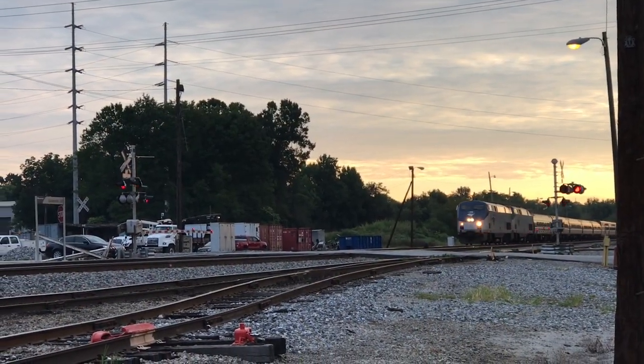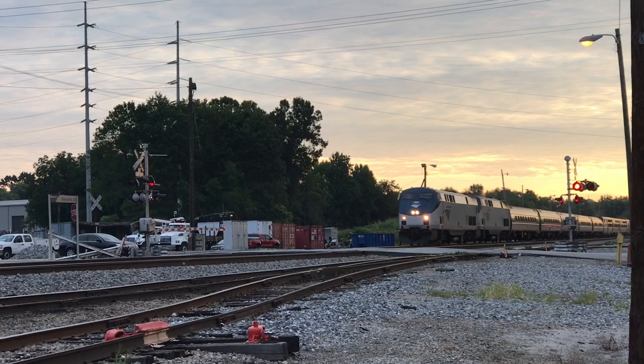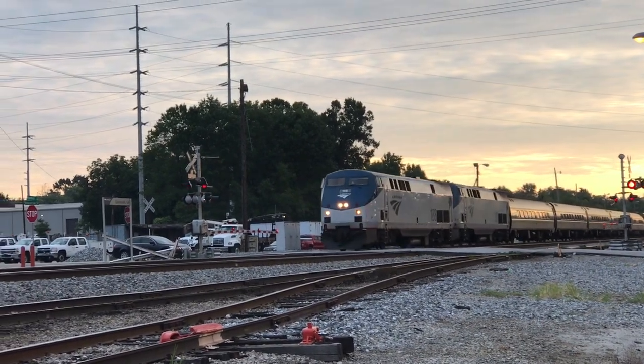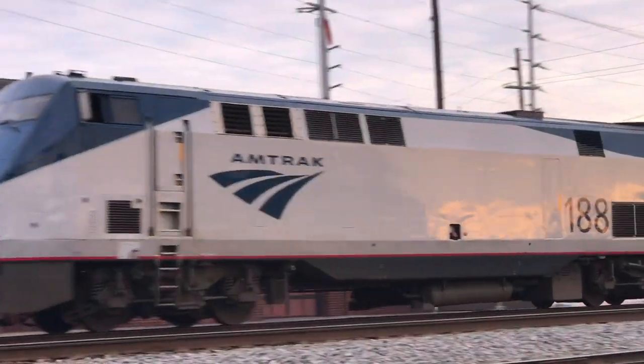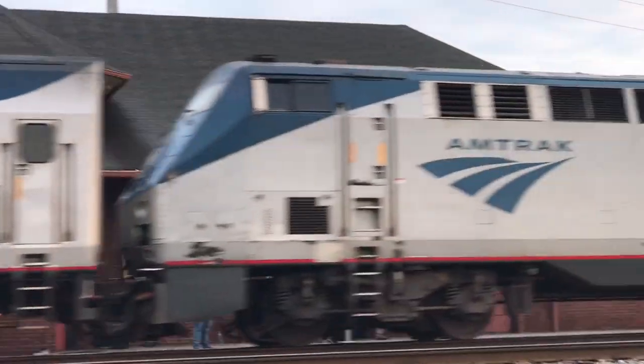Passenger trains have been around since the railroad came into existence in the United States. In the modern era, they're not all the same. Here we see a long distance passenger train, the Amtrak Crescent, which provides service between New York and New Orleans.